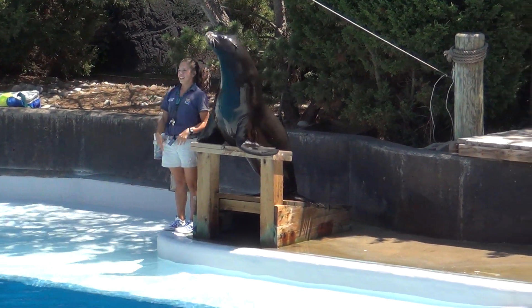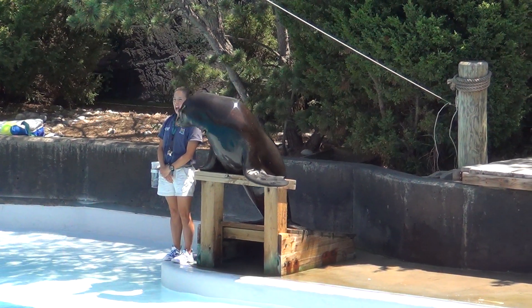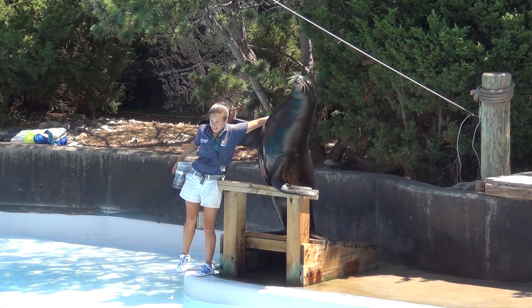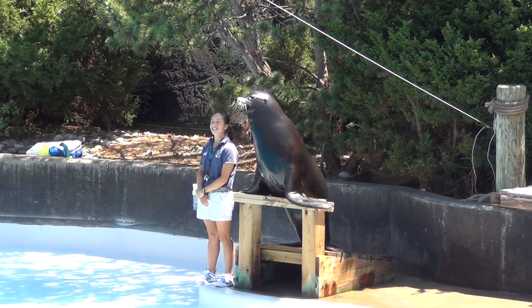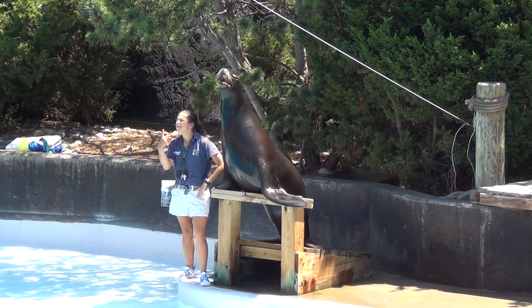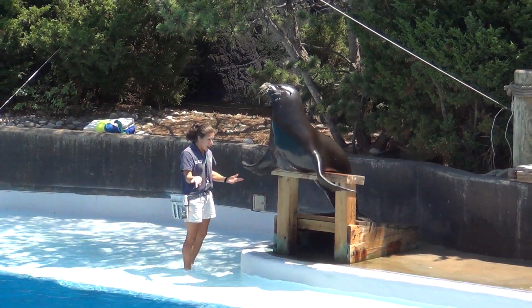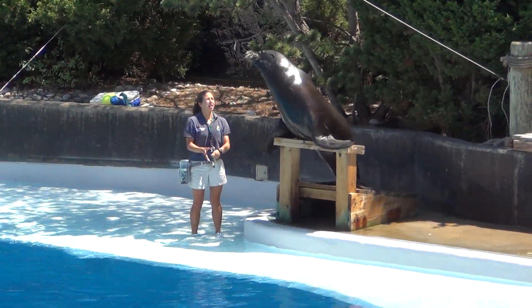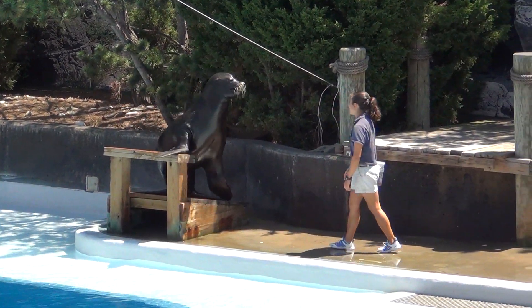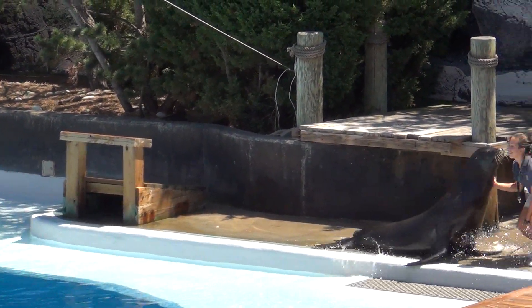Duke is eight years old and he weighs over 400 pounds. Duke was born in the Bronx Zoo, but in the wild sea lions can be found living up and down the Pacific coast. Sea lions are very social animals and they gather in large groups called rookeries, and rookeries can be very noisy places. Males like Duke vocalize to announce and defend their territories, while females vocalize to identify their pups on a crowded beach. The mother will call out and then the pup will return her call. Another way sea lions identify one another is through a breath exchange, and this looks a lot like a sea lion kiss. Pucker up, Christina!